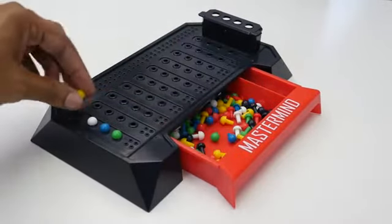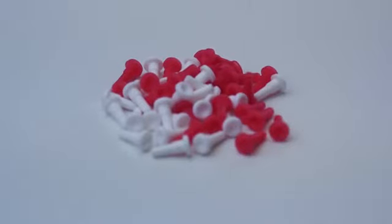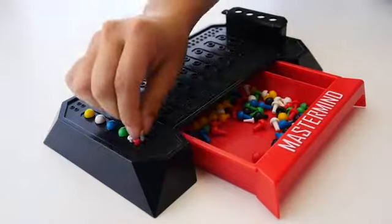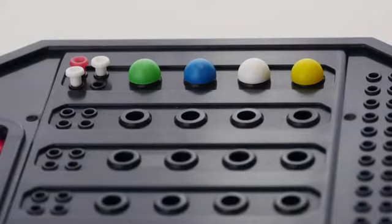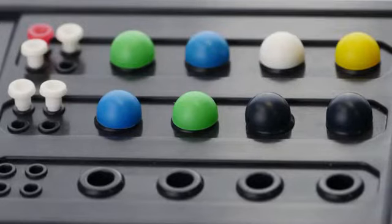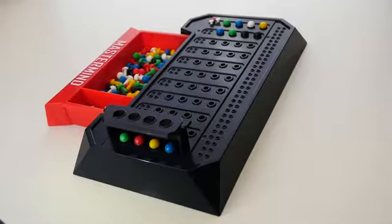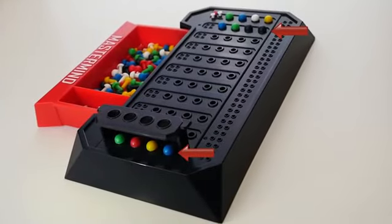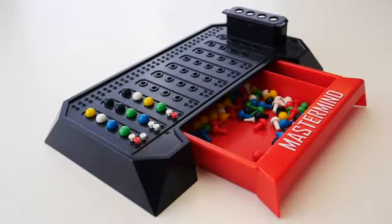The code maker places key pegs in the keyholes of the first row as follows: red key pegs for each code peg that's the right color and in the right position; white key pegs for each code peg that's the right color but not in the right position; and no key pegs indicate a color is not used in the code. The code maker should not put the key pegs in any particular order.